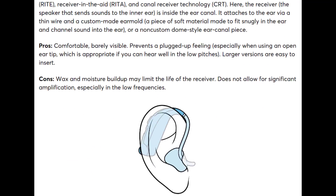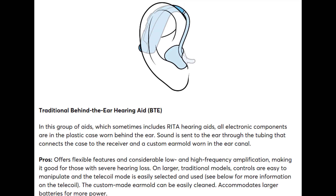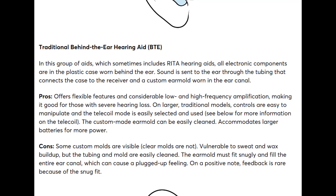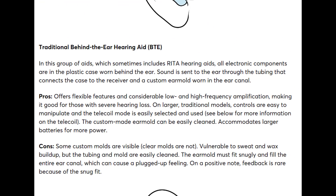They then discuss traditional behind-the-ear hearing aids, otherwise known as BTEs. These typically use a tube with a custom ear mold, can be the most powerful hearing aids available, and are suitable for severe to profound hearing losses. However, they incorrectly imply BTEs can cause a plugged-up sensation — this is not a style issue. It's caused by a poor ear mold impression, incorrect venting, or improper 3D printing by the lab. If done correctly, you should not have a plugged-up sensation.